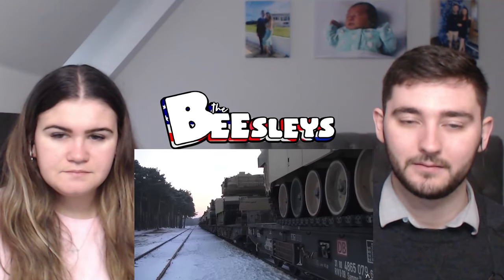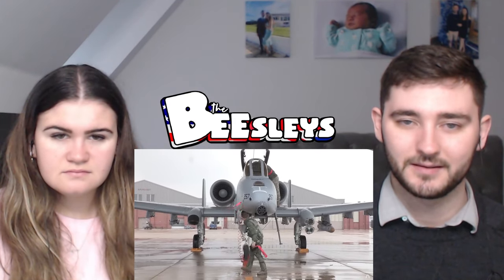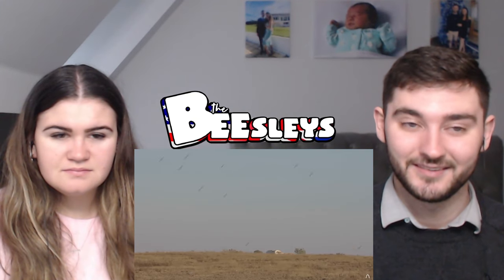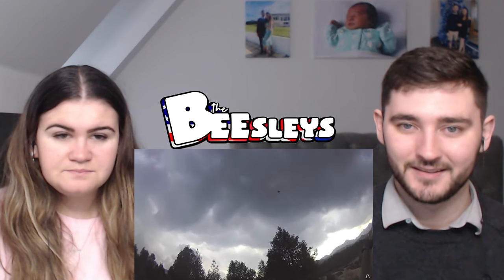To cope with this threat environment, the US developed an operational doctrine called Air Land Battle. The A-10 was developed as a vital component of this strategy, designed to work closely with troops on the ground to break up enemy formations at the front, while high-flying bombers harassed the supply lines at the rear.